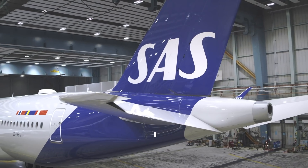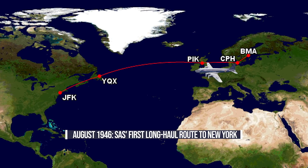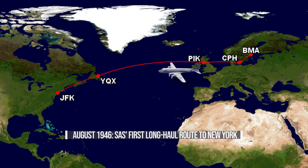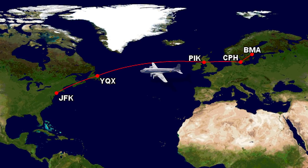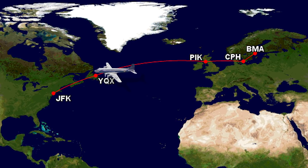In August 1946, SAS launched its first long-haul route using Douglas DC-4s between Stockholm and New York via Copenhagen, Prestwick, and Gander, with a flight time of 25 hours. SAS knew that a polar route could shave hours off flight times and decided that this shortcut was the future of flying.